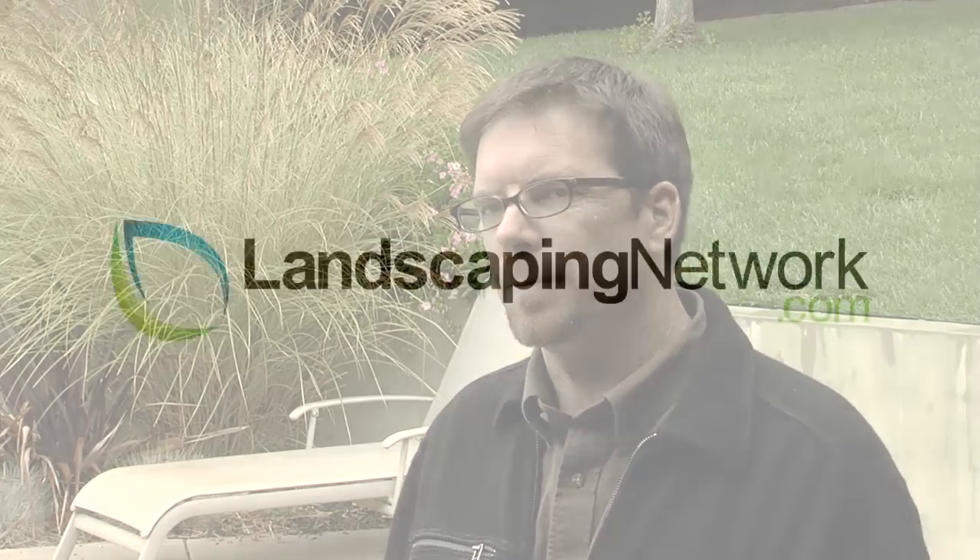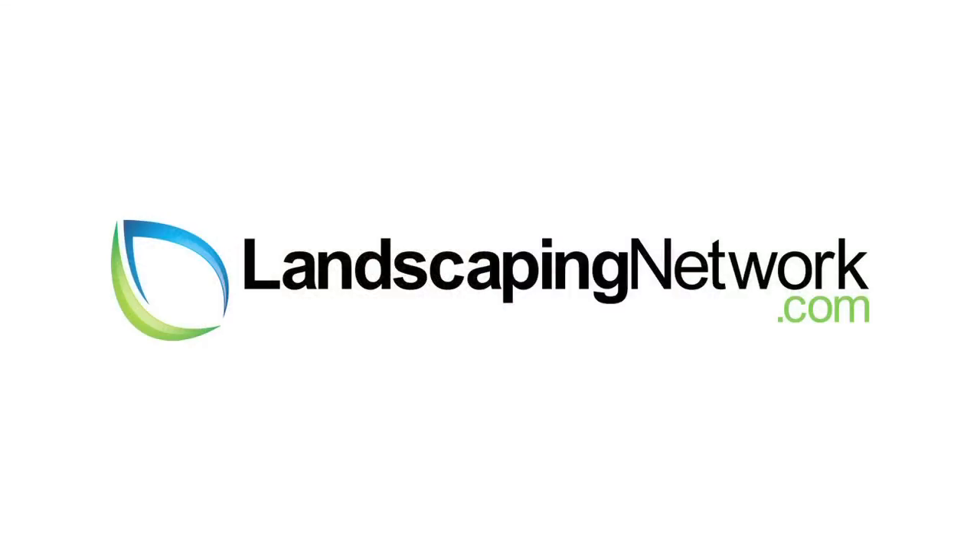When we looked at that, we looked at the potential for replacing the concrete. And for the extra cost, we didn't see enough benefit in that respect. I'm Joseph Huddle for LandscapingNetwork.com. Thanks for watching. Bye-bye.